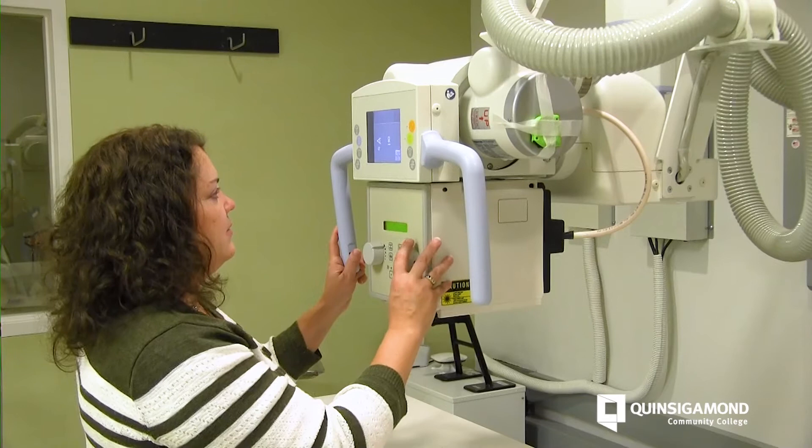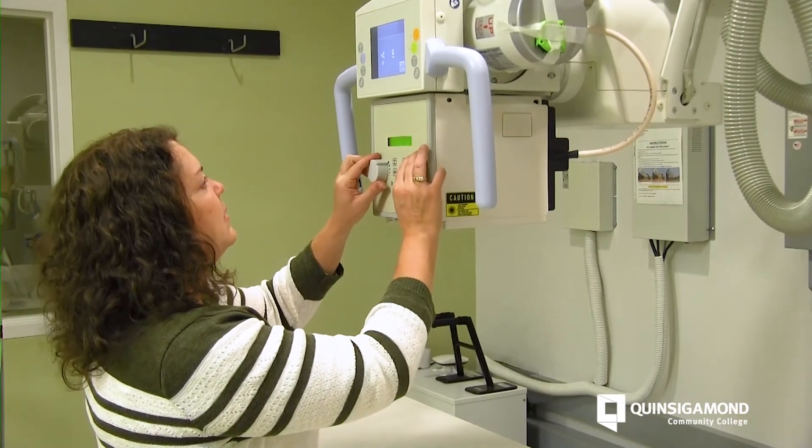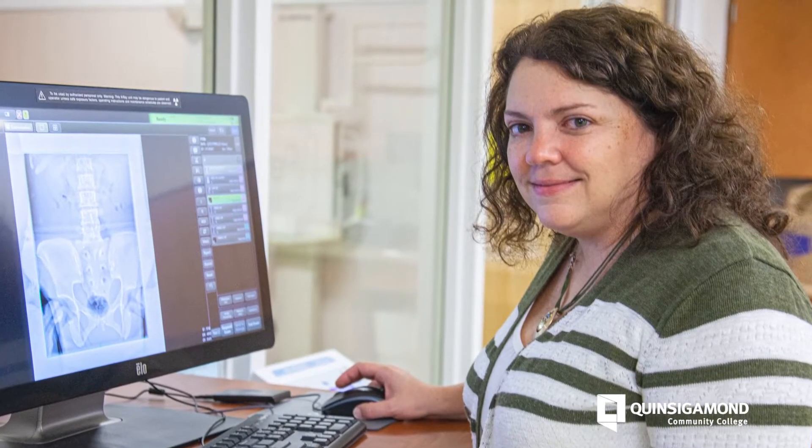When I started this process many, many years ago, I was thinking nursing until I found the field of radiologic technology, and it opened my eyes to a whole new part of medicine I didn't even know existed.